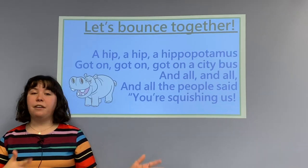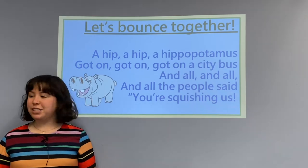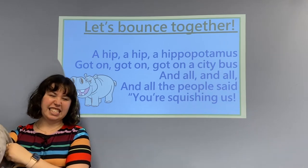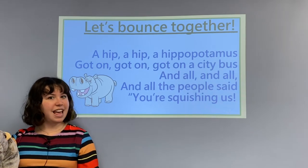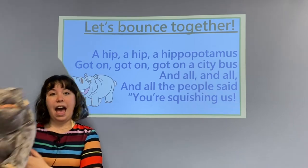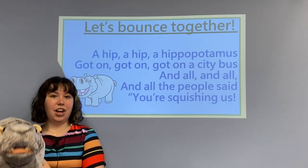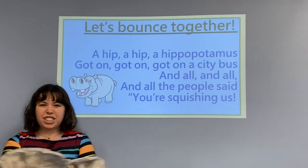Now that we have talked about playing, we would like to show you what playing looks like. We have a fun bounce to do, so grab your favorite friend. I have a friend with me here — this is a hippopotamus — and let's see what he's gonna do. Are you ready to bounce? Come bounce with us! A hip, a hip, a hippopotamus got on, got on, got on a city bus, and all and all and all the people said, you're squishing us!